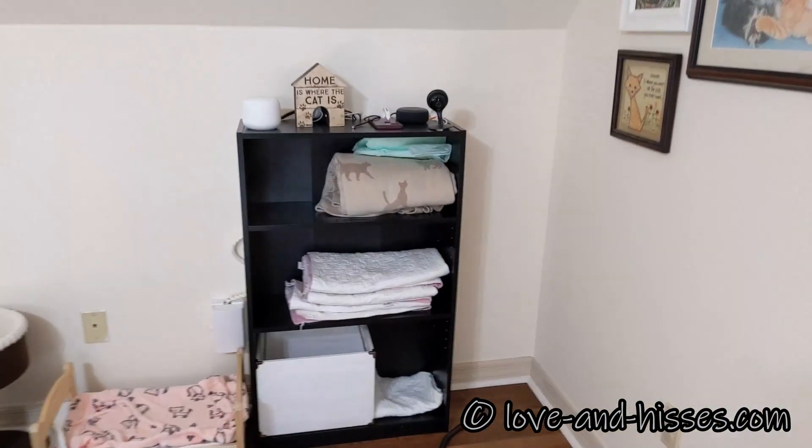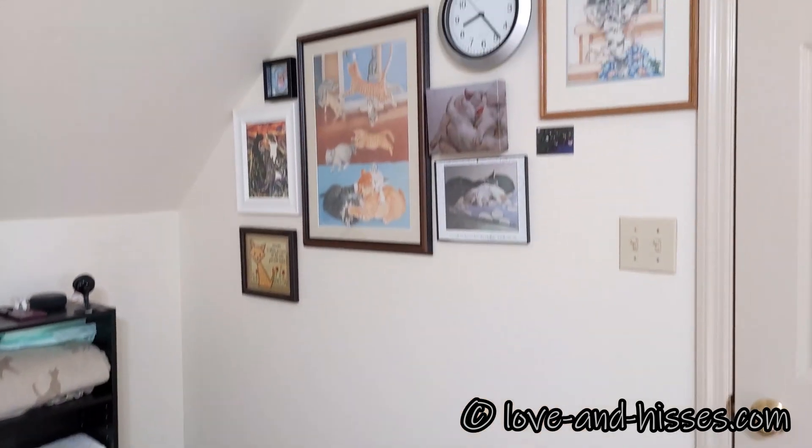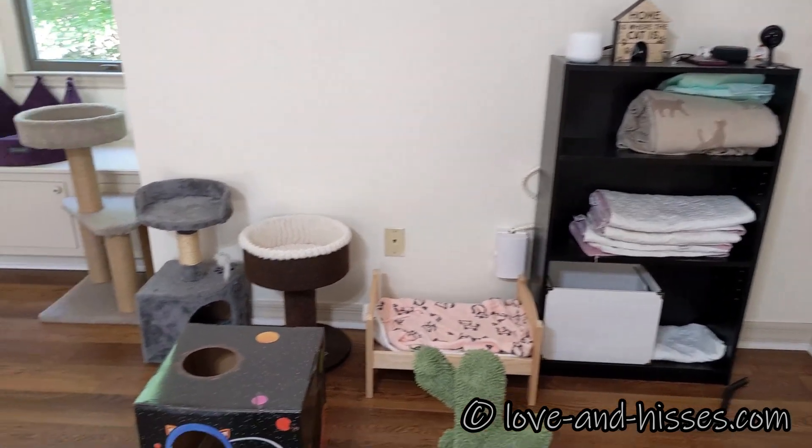This is the wall on one side of the door with the mirrors and the randomly hung artwork. There's a little bookcase over there.